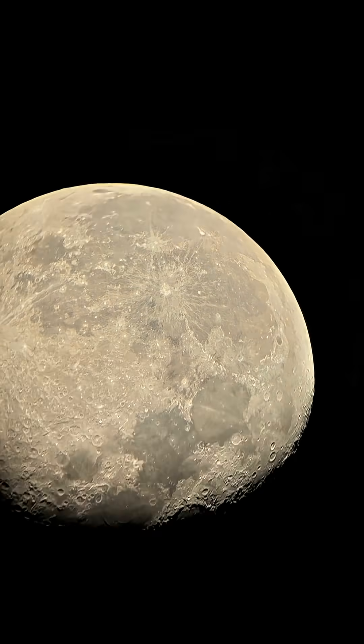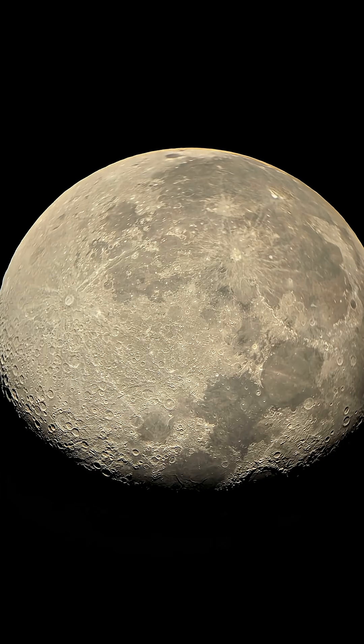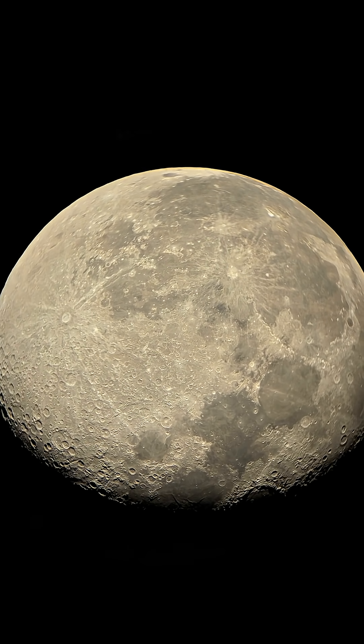This is Jupiter in the middle, and the white dots above and below Jupiter are its moons, called Galilean moons. Now I will move my telescope towards our moon — and there it is, 90% illuminated. The magnification is 75 times right now, and I'm going to increase it up to 225 times.